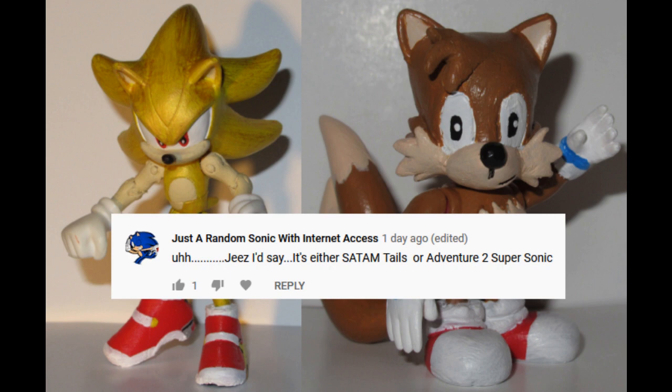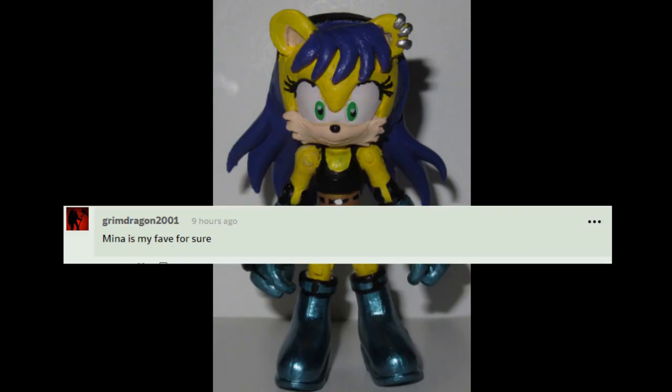Like, this particular incarnation of Tails, which is distinct from anything from the video games. Those are two really fun choices as well. Mina is my fave for sure.